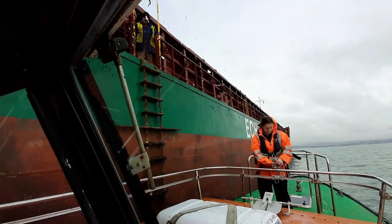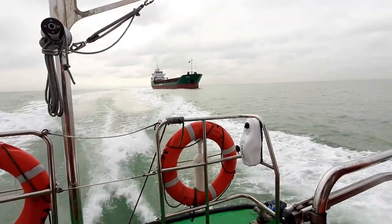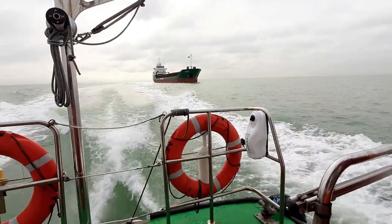Prepared with his passage plan, Marek now navigates the vessel safely into the port, through our lock gates and into its berth. Alex and Paul now return to the port as well.